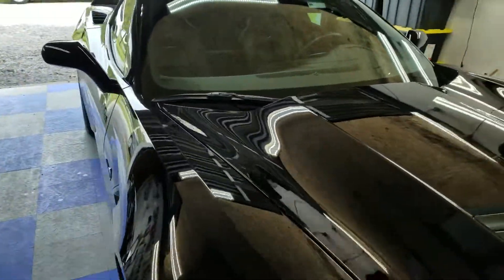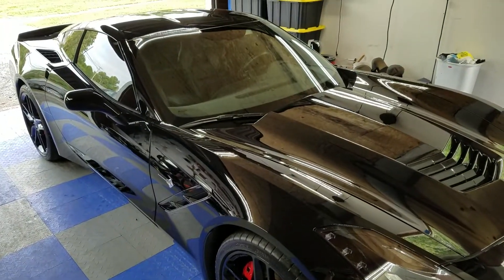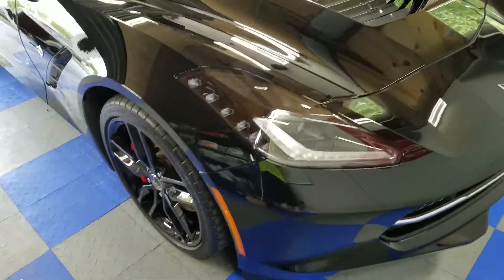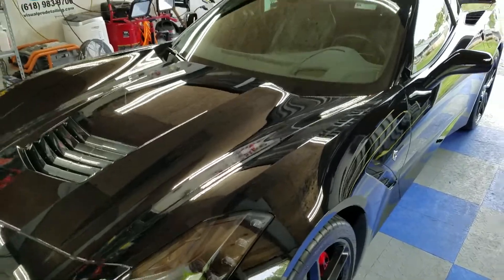A couple little things were a little bit too deep to chase with a polisher — stuff that's really, really hard to even notice. All in all, we got a 95% plus defect-free surface.